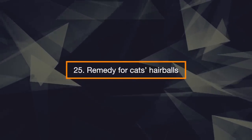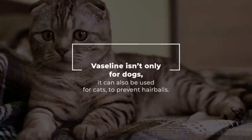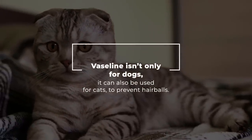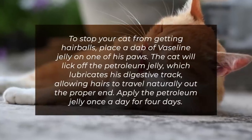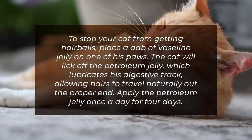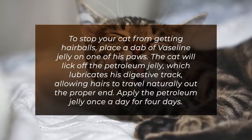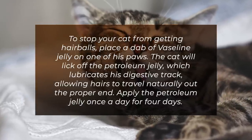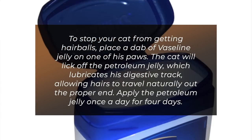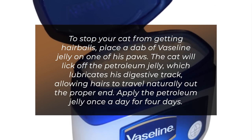25. Remedy for Cats' Hairballs. Vaseline isn't only for dogs — it can also be used for cats to prevent hairballs. To stop your cat from getting hairballs, place a dab of Vaseline jelly on one of his paws. The cat will lick off the petroleum jelly, which lubricates his digestive tract, allowing hair to travel naturally out of the proper end. Apply the petroleum jelly once a day for four days.